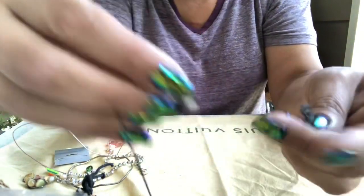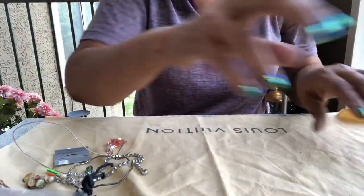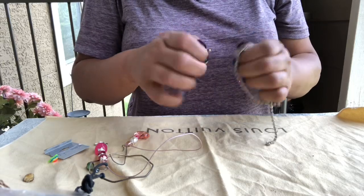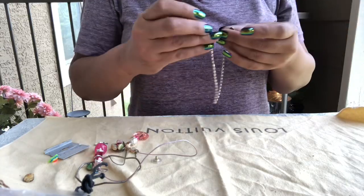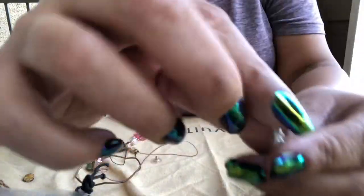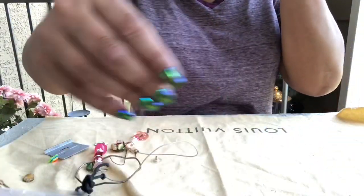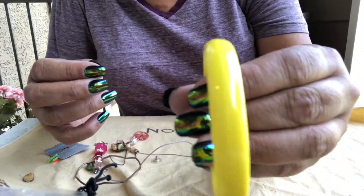There's an earring on here. And this is a broken chain with rhinestones that could be used for crafts because there are rhinestones in there. Got another one of those plastic bracelets with the white and lavender.